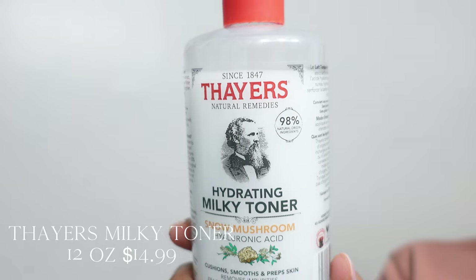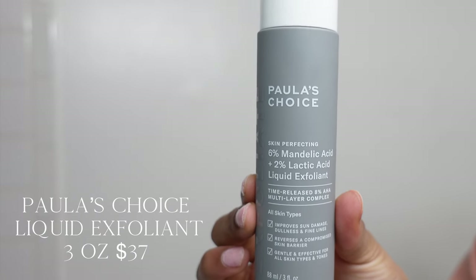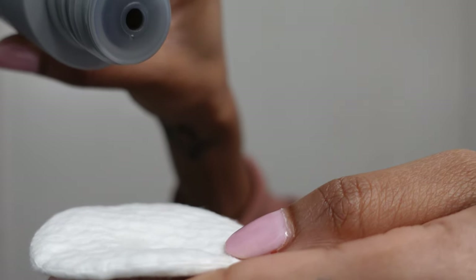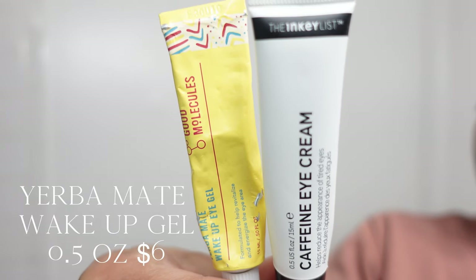Pat dry, of course. Thayer's Milky Toner — who knew that mushrooms were great for your skin, and it also has hyaluronic acid? It is not as thick as the Fenty, but it is more hydrating in my opinion. We have to fan this away — I do not own a real fan, but you get it. Paula's Choice — I never knew I needed a liquid exfoliant in my life. She is more on the expensive side, however she is worth it, because I wake up the next day with smooth texture, brighter skin, and any blackheads or anything that wanted to pop out — it came out.